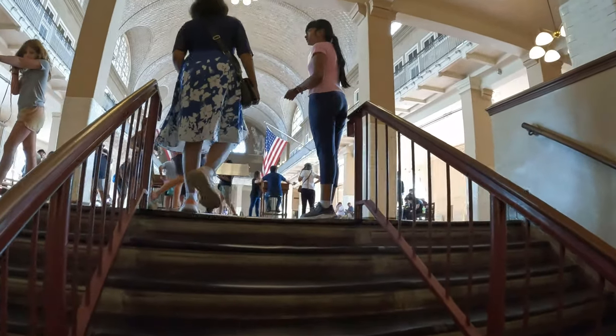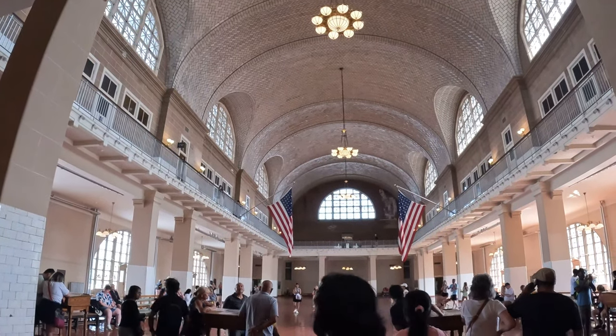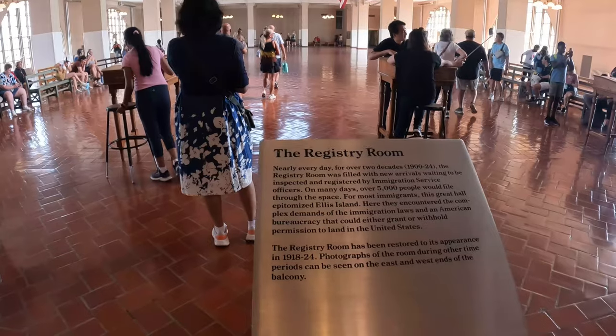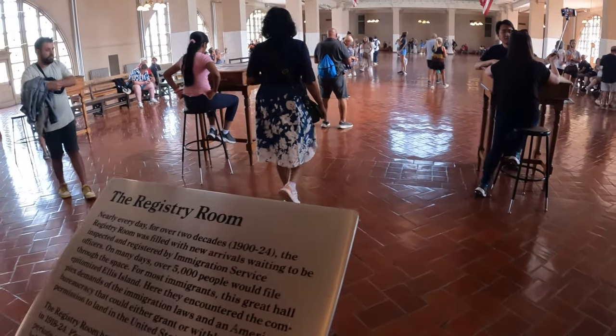This is our floor room. This room is called the Registry Room. This was the first room immigrants entered, and it was officially used as the Registry Room in 1924.